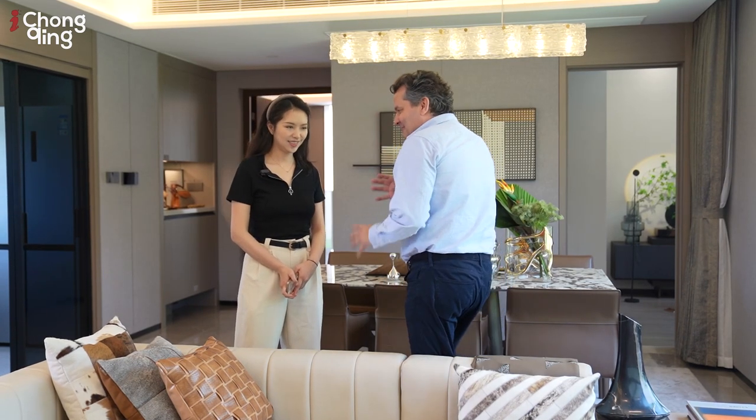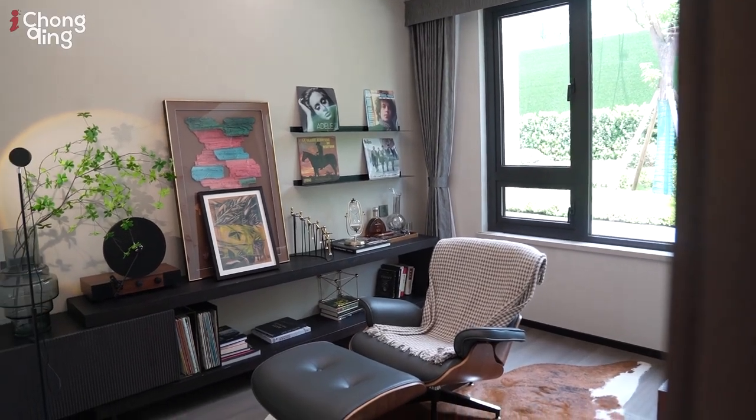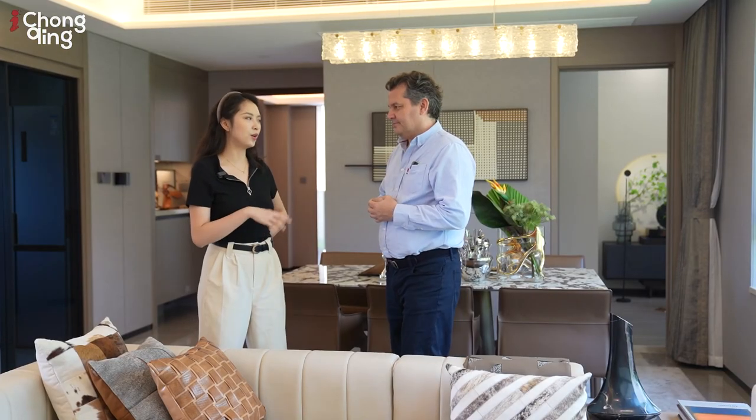We've come down to an even bigger apartment. When somebody wants to buy an apartment like this, what's the process? They put a 50,000 deposit down. After five days they prepare their ID card and marriage certificate. Then you go to the bank, get the mortgage — or if you have all the money you can just buy it outright. You sign a contract and the property is yours.